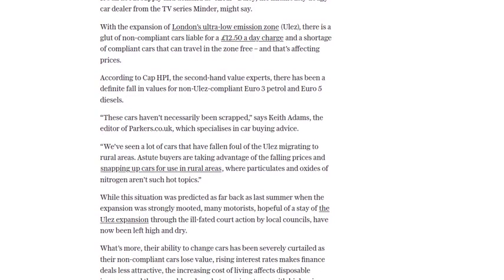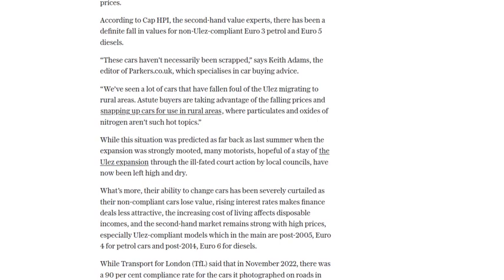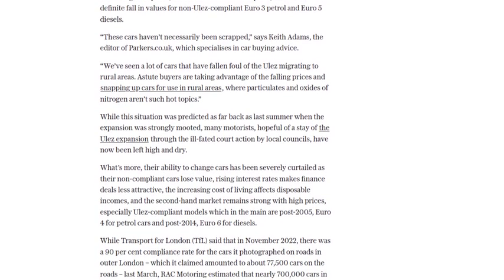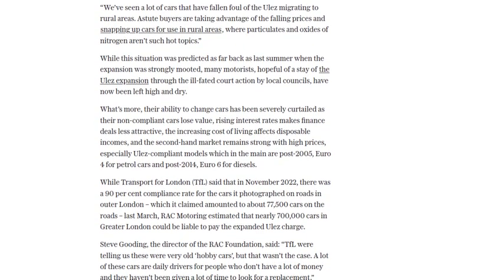However, for those hoping for a stay in the expansion or looking to change cars, the options are limited. Replacing a non-compliant car with a compliant one can be quite costly, with the average cost of a ULEZ-compliant car being around £6,900.